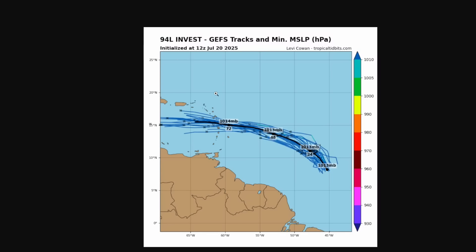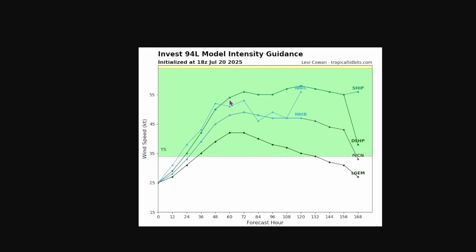It does have a 10% chance of turning into a tropical cyclone from the NHC. They're saying environmental conditions are marginally conducive for development during the next day or two, and by the middle of the week it's expected to become unfavorable. Interestingly, the GEFS ensembles show it could be a tropical depression, and the intensity guidance suggests it could reach tropical storm strength within 24 hours and possibly become a pretty strong tropical storm.